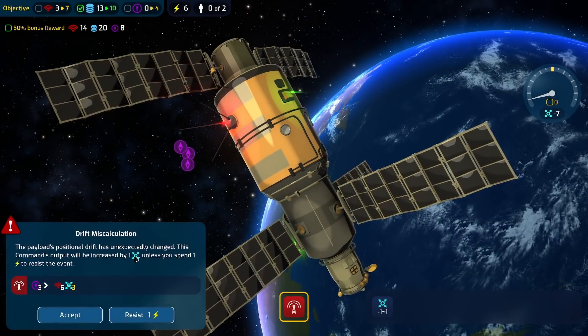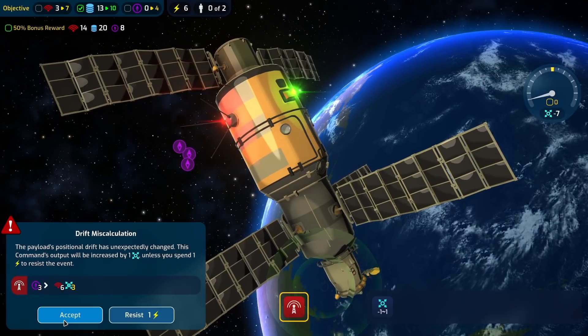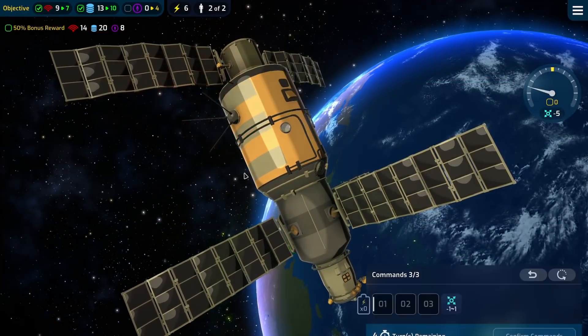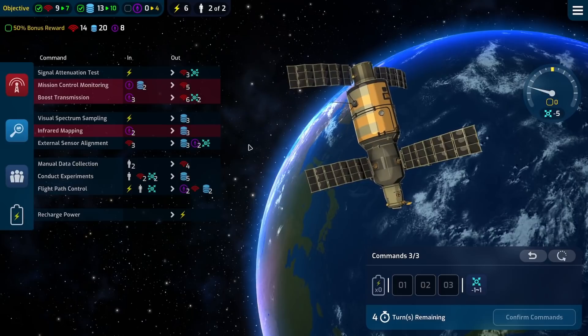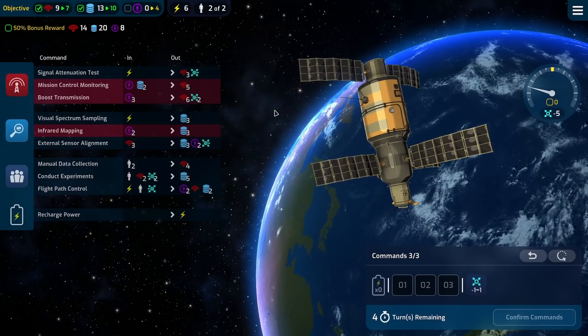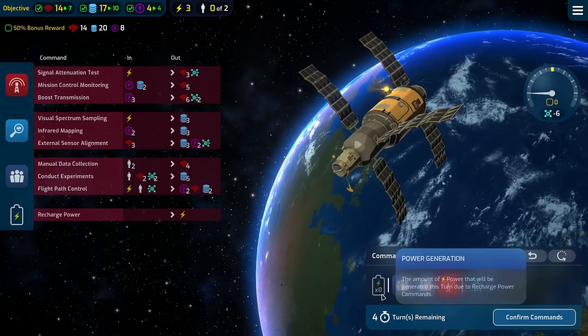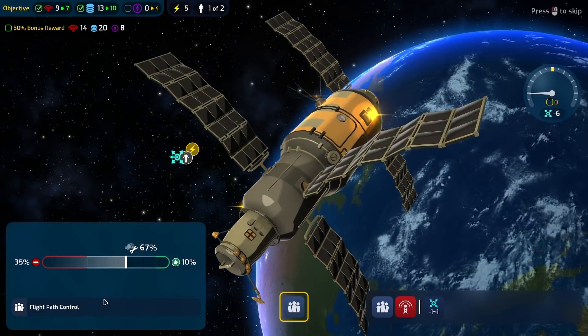We increased by one unless you spend one to resist it — why would I ever resist that? That's perfect, that helps us. It's odd that a failure actually ends up helping you — the task failed successfully, I guess. We've got four turns remaining — we'll be fine, that'll work.